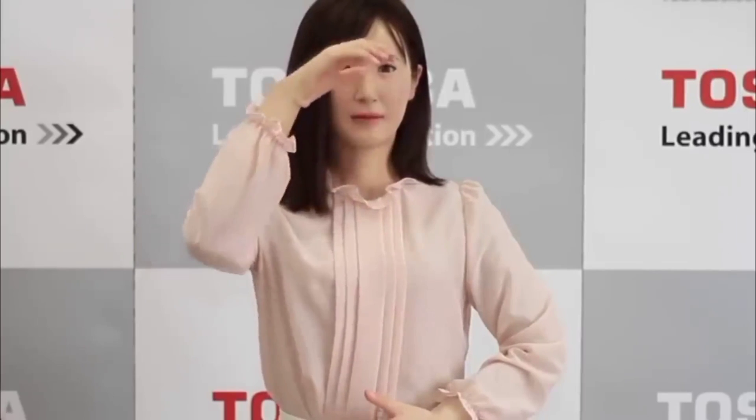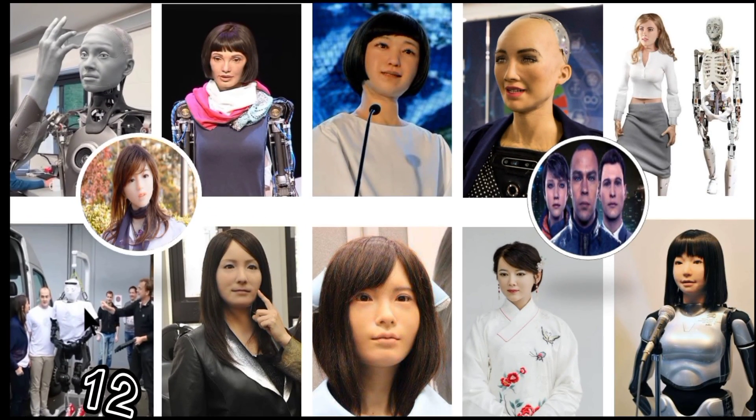Number eleven: Aiko. Aiko is the dream project of Le Trung. She was created to be a woman close to perfection. Since the first version in 2007, each new version of Aiko has become more beautiful and more realistic than the previous one. You can visit the website for Trung's Project Aiko every few months to see the amazing changes, which were paid for with credit card loans and savings accounts.